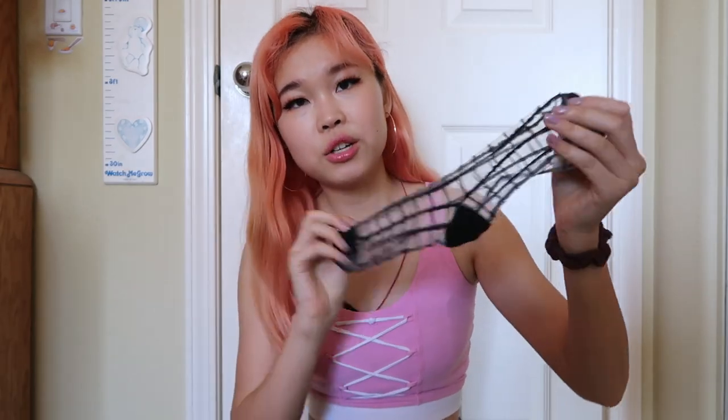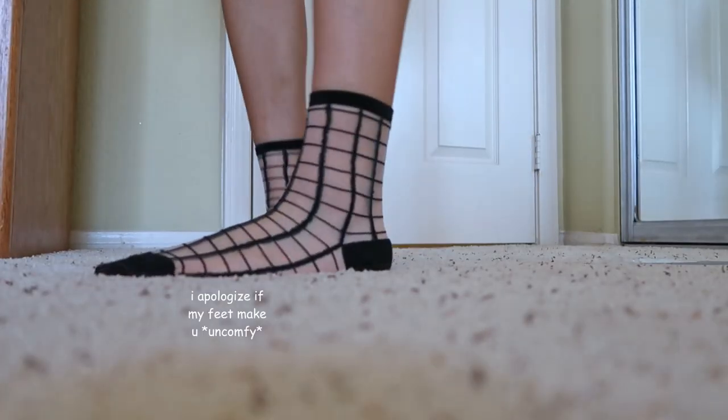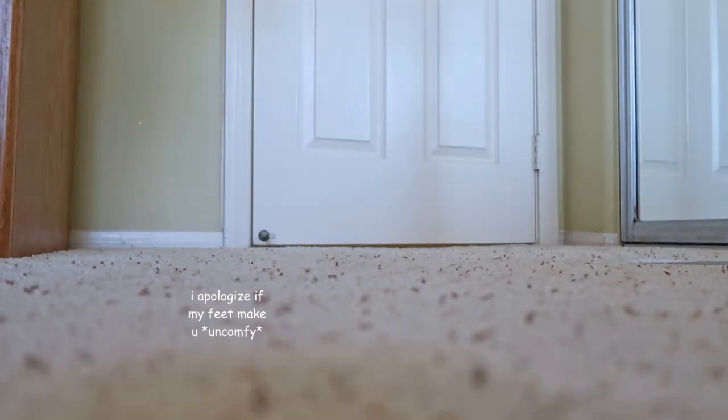Next, I have these sheer grid socks. I just don't have any sheer socks like this and I thought they were kind of cute — edgy but also cute. They come in a variety of colors and designs. I just thought the black grid pattern fit my style the most.